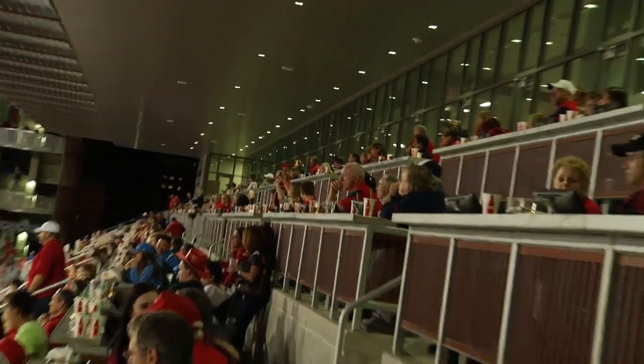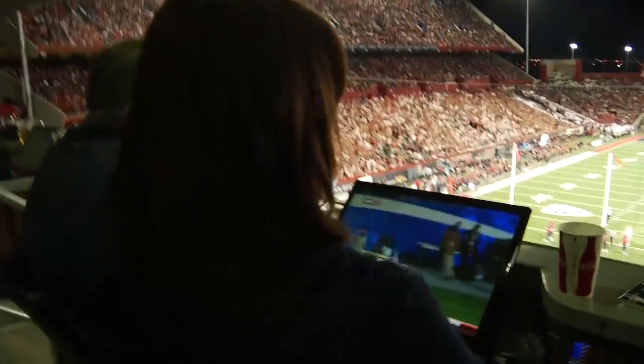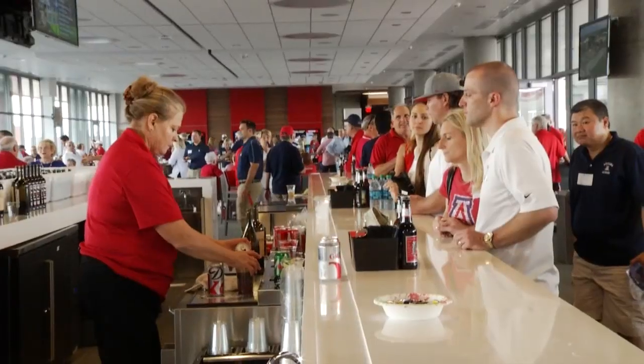You and your guests will enjoy a climate controlled setting, relaxed lounge style seating, 26 flat screen TVs, improved Wi-Fi and mobile streaming support, a buffet, as well as beer and wine service for purchase.